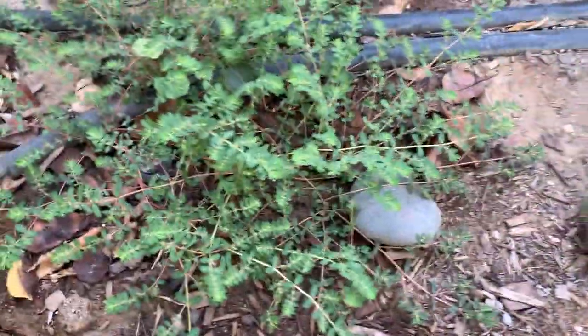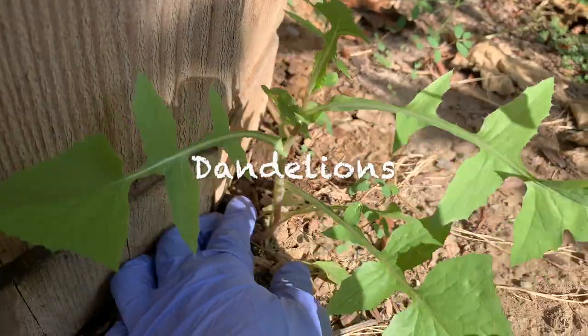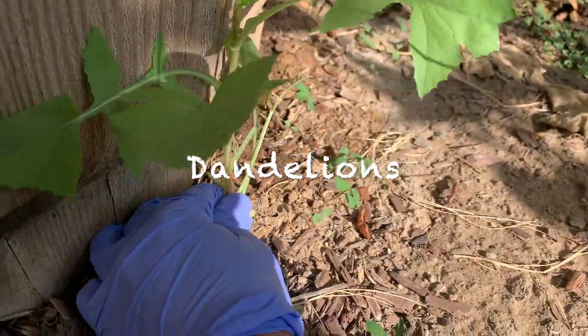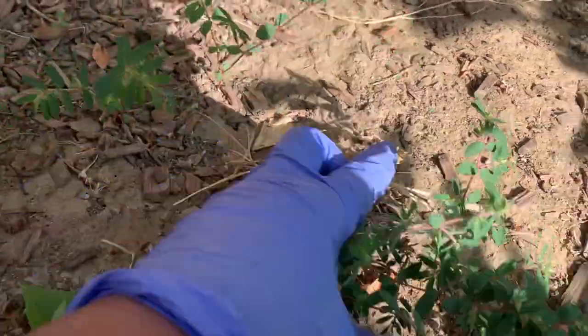And then here, same thing — the same weed. This is dandelion. This is actually edible, but I don't eat them, so time to remove this.